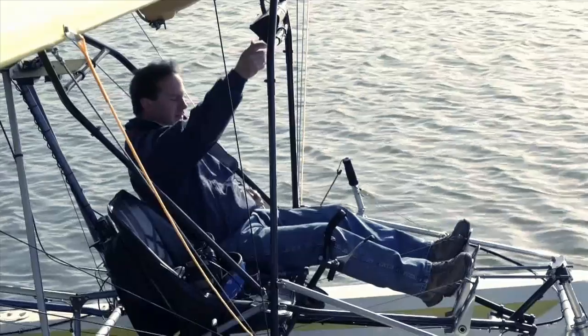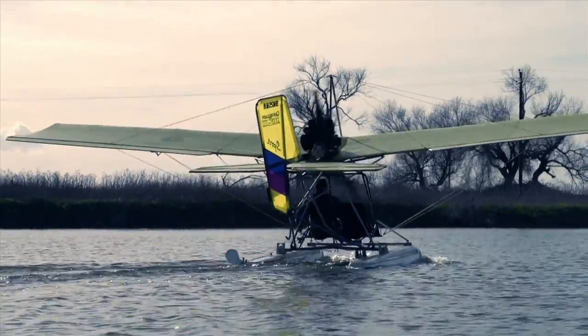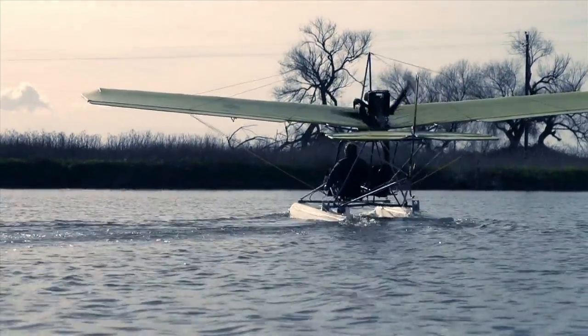Aviation's been in my blood for years. I've got a Quicksilver light sport aircraft — it's on pontoons.